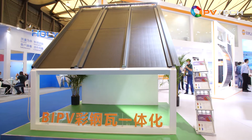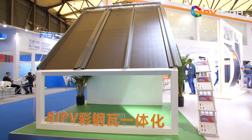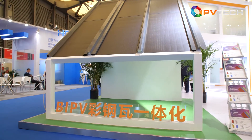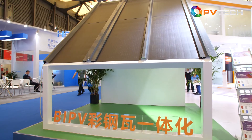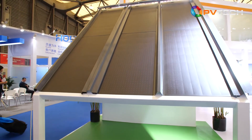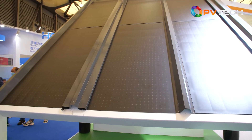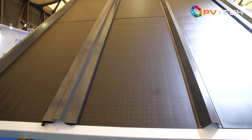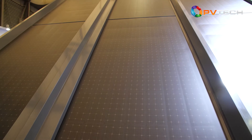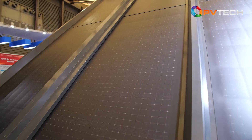Apart from BIPV, vehicle-integrated PV is the other important target market. Finally, we realized there is a challenge for all PV manufacturers: building-related products must comply with building industry standards, not just photovoltaic standards. Only by combining the requirements of these two industries can we get a good product to satisfy customers' projects.